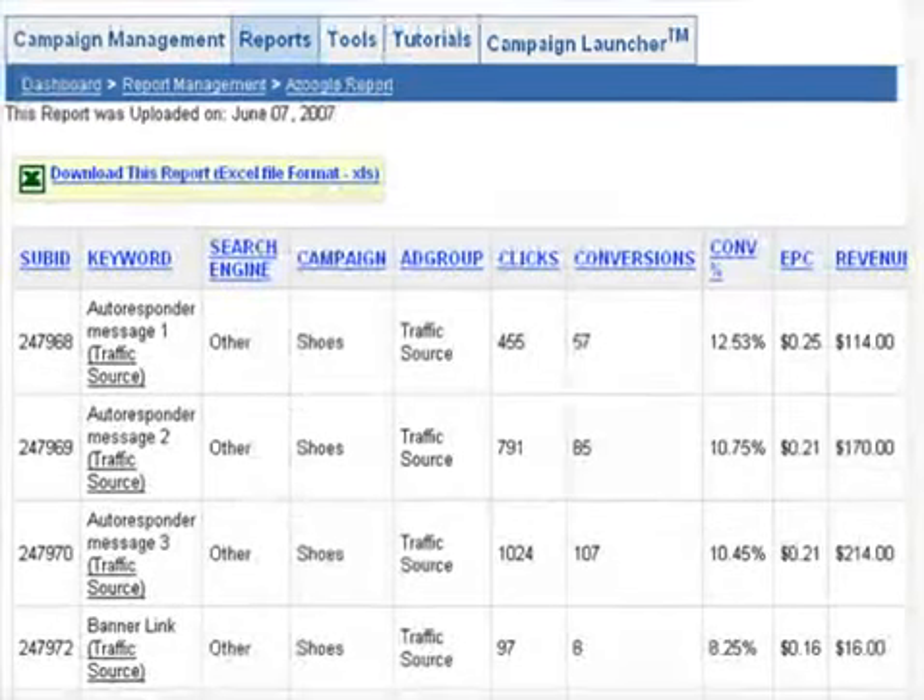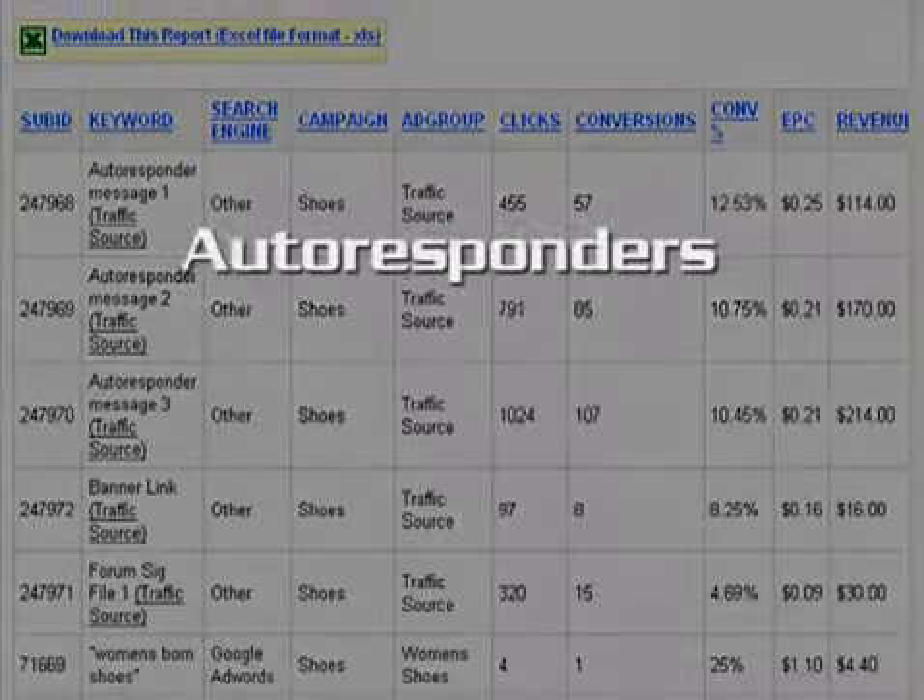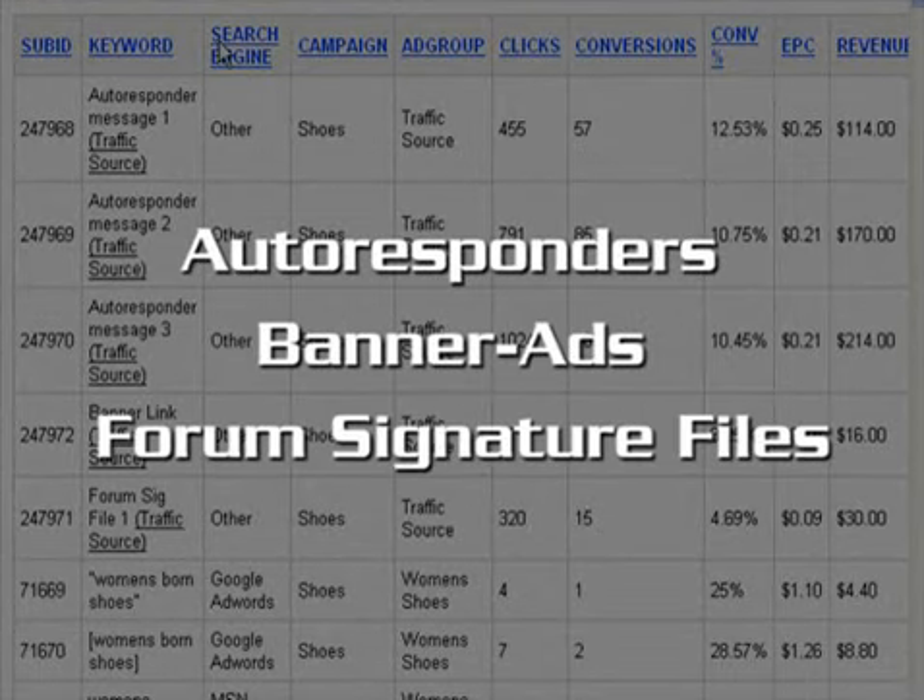And the tracking doesn't end with PPC. Only Affiliate Radar allows you to track traffic from other sources, including autoresponders, banners, and forum signature files.